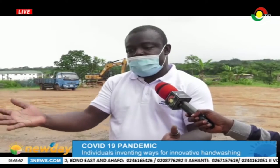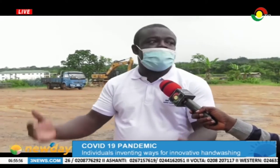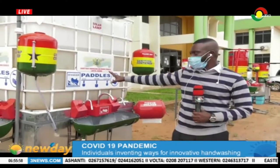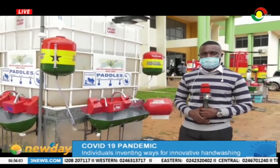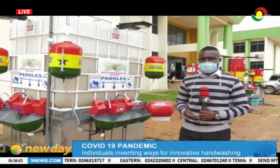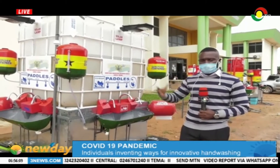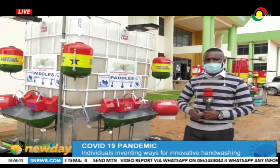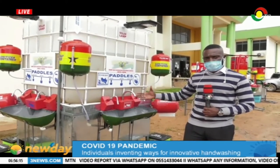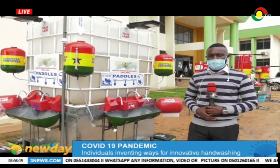If you put it in the marketplace, look at the number of people in the market — with this one, a lot of people can use it. This machine has come in handy, particularly so when our COVID-19 cases continue to rise. We believe that when we have a lot of these dotted advantage points, we'll be able to continue to adhere to the safety protocol of washing our hands, so we'll be able to combat the spread of the COVID-19 virus.